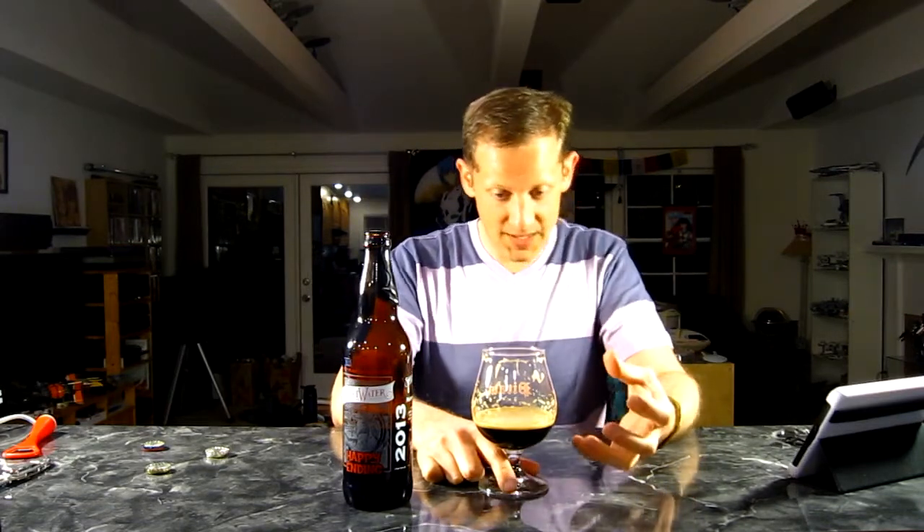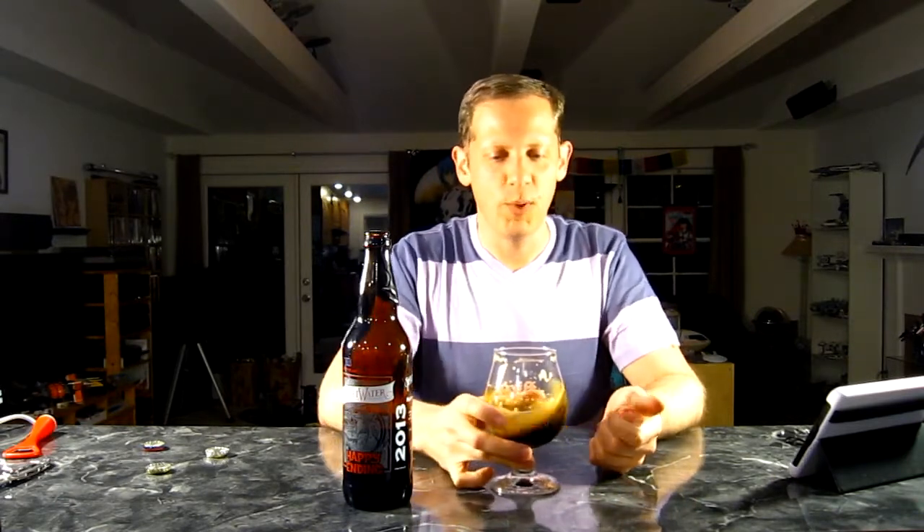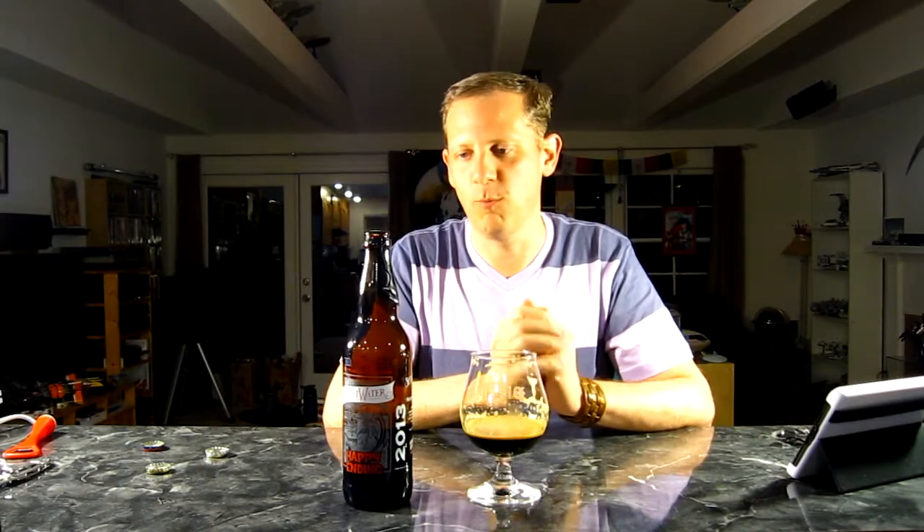If you like a sweeter imperial stout, this is not for you. But if you typically like a dry-style dry Irish stout and want something with a little more meat to it — because a traditional dry Irish stout is pretty light — then this is definitely right up your alley. Just really nice and dry and roasty and chocolatey and wonderful. I'm going to give Sweetwater Brewing's Happy Ending a 9 out of 10.